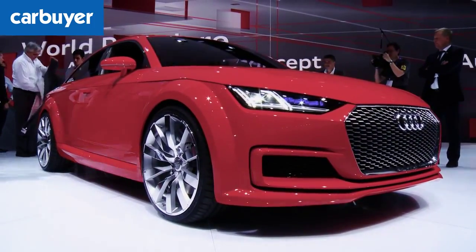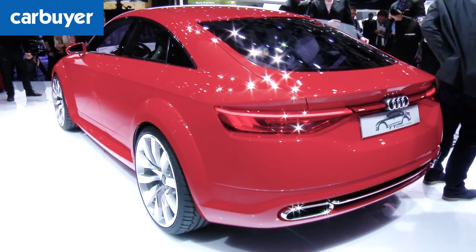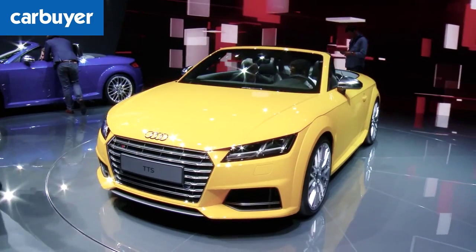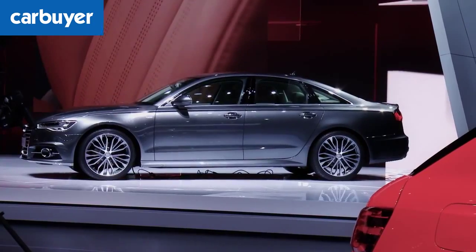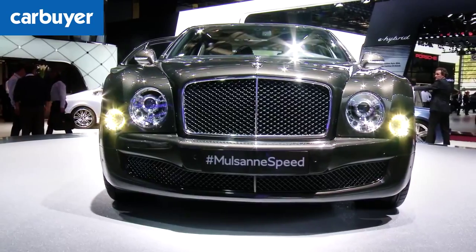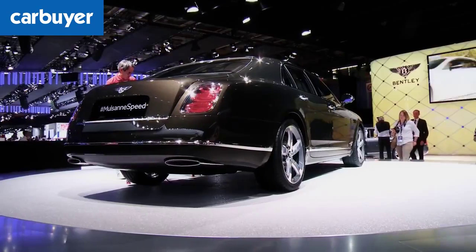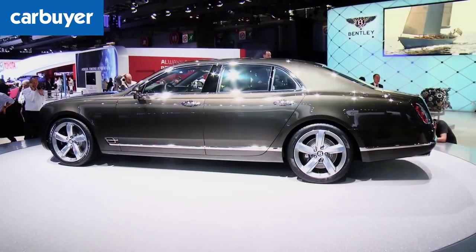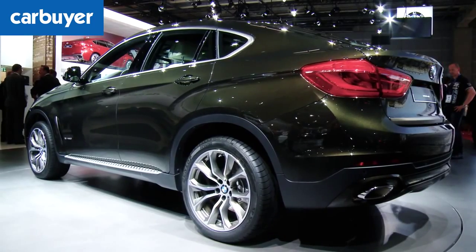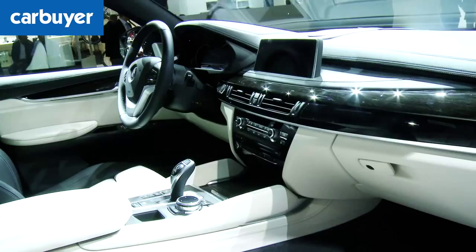A is for the Audi TT Sportback concept, which is 29cm longer than the Coupe and has rear doors. If you prefer wind-in-the-hair thrills, there's the TT Roadster, or for something more sensible, how about the facelifted A6? B is for the Bentley Mulsanne Speed, which has a 6.75-litre V8 with 530 horsepower and 1,100 newton-metres of torque. B is also for the revised BMW X6, which gets the new SUV family face and a smarter interior.